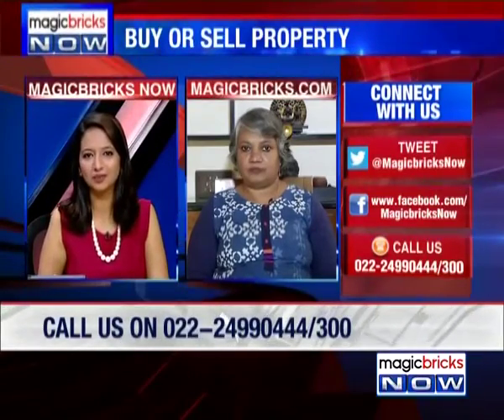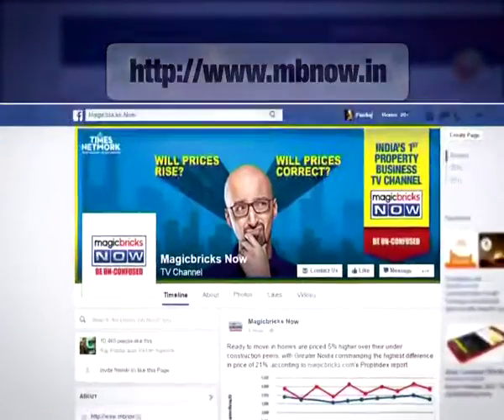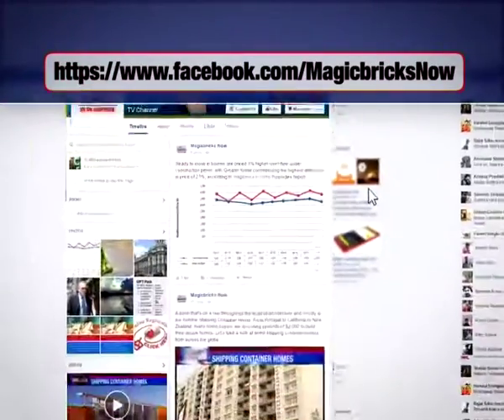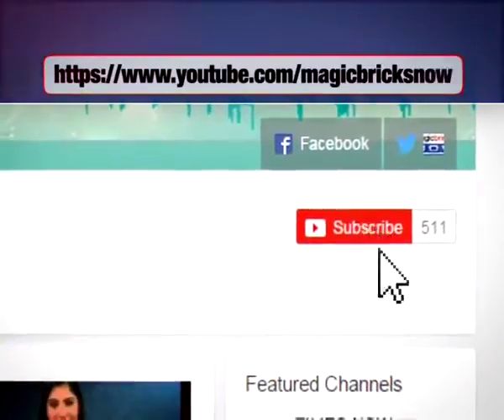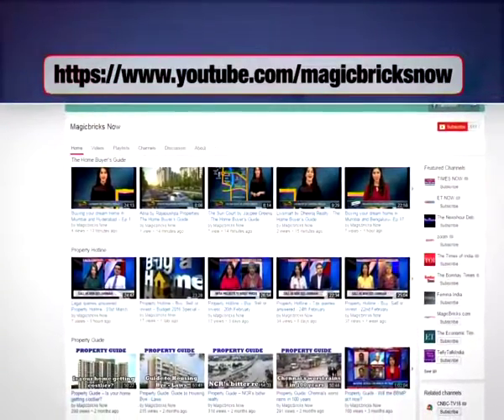You can watch live TV on our website mbnow.in. Find us on Facebook at facebook.com/magicbricksnow and don't forget to click the like button. You can also follow us on Twitter at magicbricksnow. To stay updated with all our programming, hit the subscribe button on our YouTube channel at youtube.com/magicbricksnow.